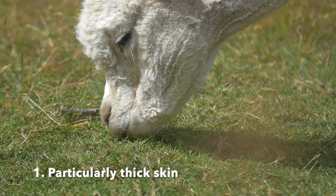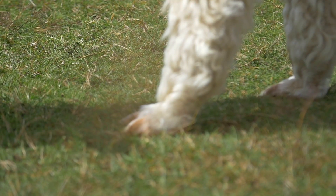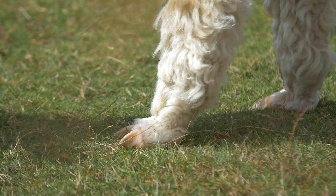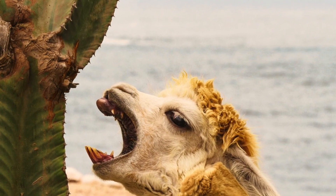Firstly, we need to understand what makes alpaca skin so different and why they're so hard to treat. Firstly, it's much thicker than other species, especially on the neck and on the feet. Elsewhere it's pretty on par with the horse, but the neck and feet are particularly thick. On the neck, especially so in breeding males — if they still have their testicles, or if they're castrated late after they've already hit sexual maturity — because in entire males it's for protection from their sharp fighting teeth, obviously protecting the jugular vein.